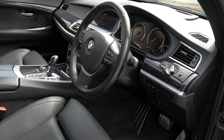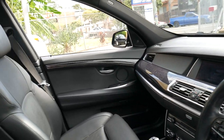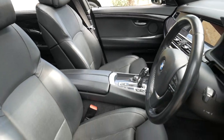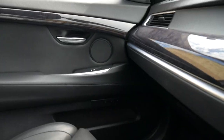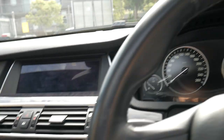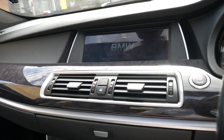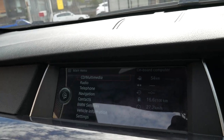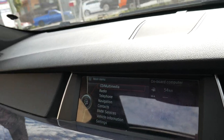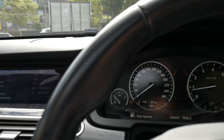It does have a good service history. It's dark grey in colour with black leather interior. It's got the two original keys. We are located very close to the airport. It's done 109,000 kilometres.